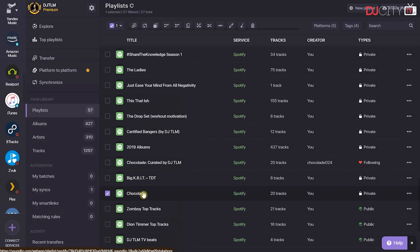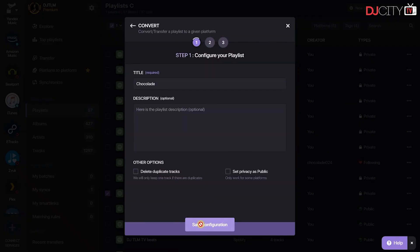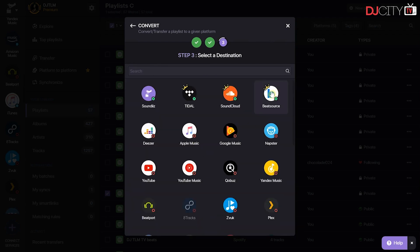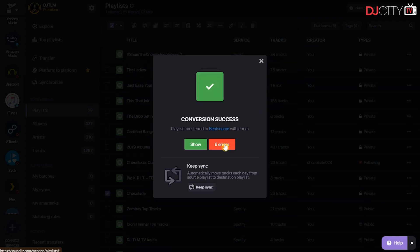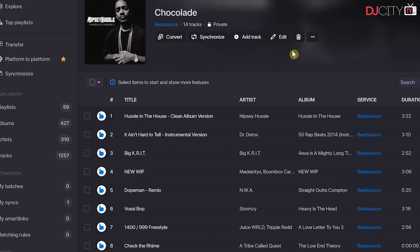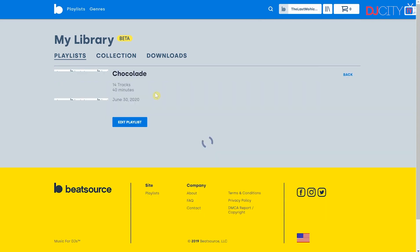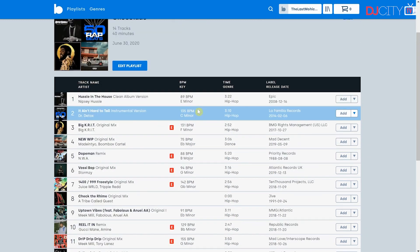I'm going to select this playlist from Spotify and click on Convert. I'm going to choose the destination — in this case BeatSource — and let it convert. Now this is very important to keep in mind: not every streaming service will have the same music collection, so it is possible that you will end up with missing tracks. In the case of BeatSource, we're actively adding more music to the library daily, but even if some tracks are missing now, you will most likely still be able to convert the majority of your playlist songs.